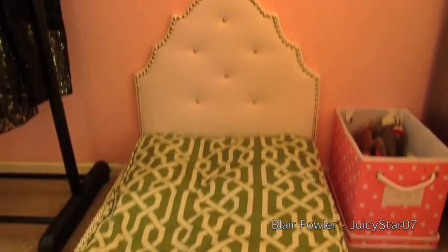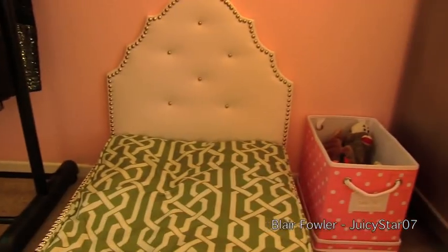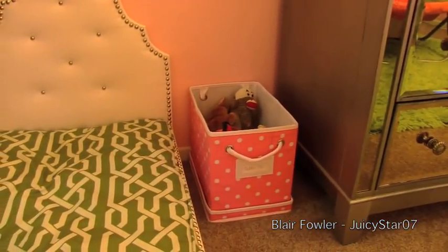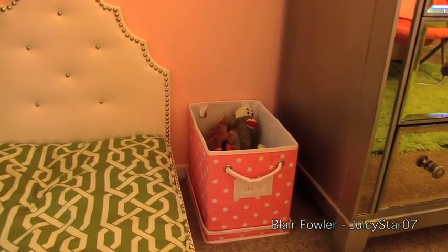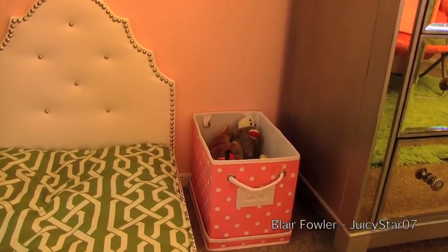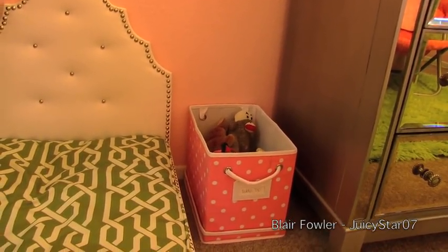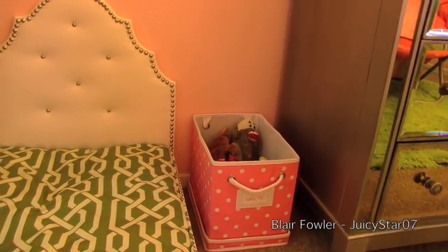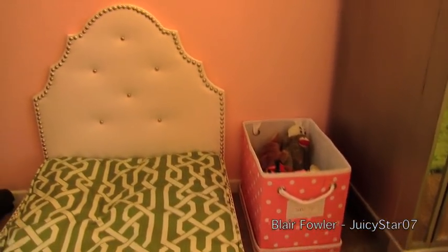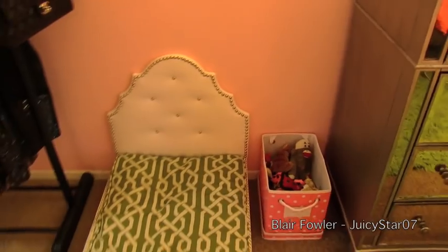Down here is Teddy's little area. This is his dog bed, which kind of resembles my bed. I think he prefers my bed, but he does sleep on here a lot. I have one of the PB Teen storage boxes that has all of his toys in there. Every single day he jumps in that box, pulls every single toy out, and then I put them all back in — and then he pulls them all back out again. I put them all in there just for this video, but most of the time they're all over my floor.